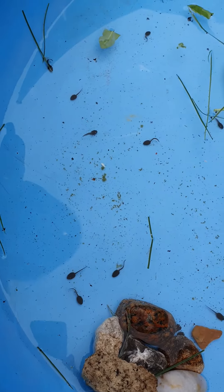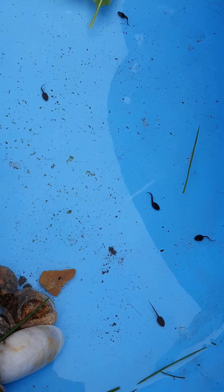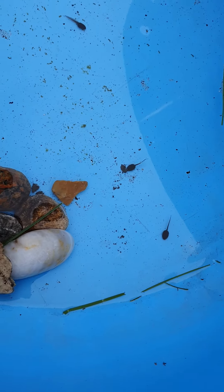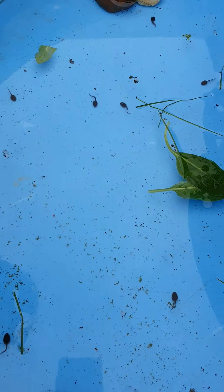So once they've turned into frogs, what are we going to do with them? Put them in the pond. Yeah. And we're going to look after them.